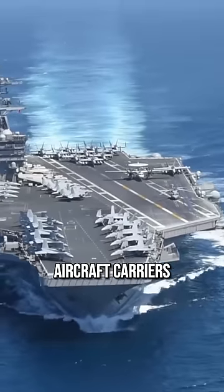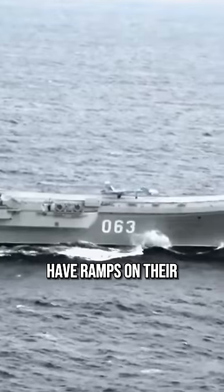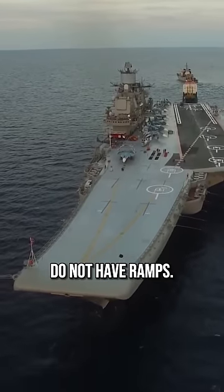Have you ever wondered why U.S. Navy aircraft carriers do not have ramps? After all, many other countries have ramps on their aircraft carriers, so why not the U.S.? There are a few reasons why U.S. Navy aircraft carriers do not have ramps.